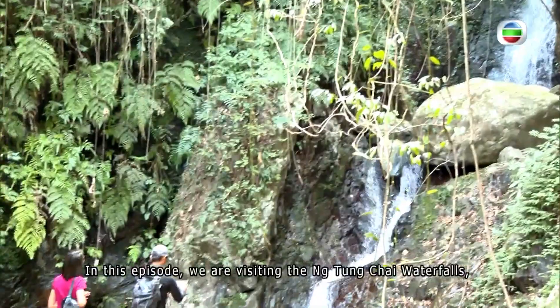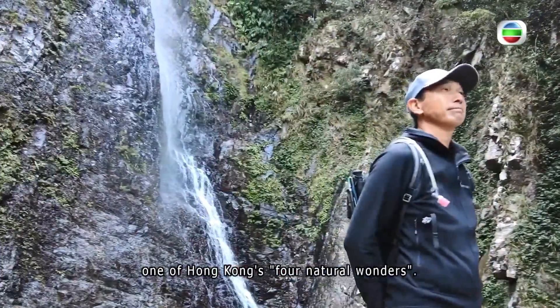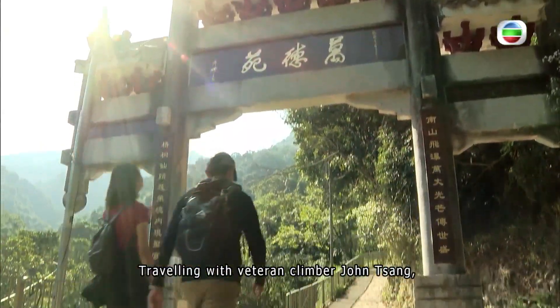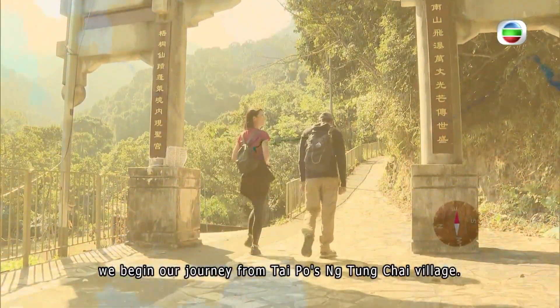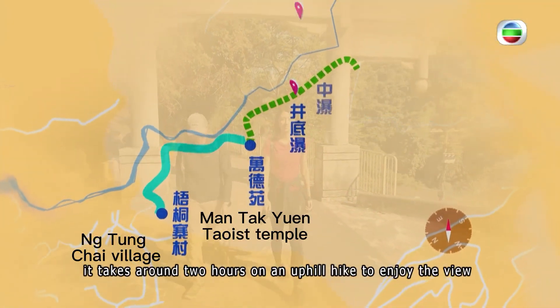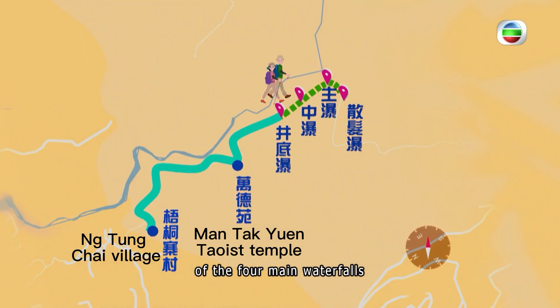In this episode, we are visiting the Ntongchai waterfalls, one of Hong Kong's four natural wonders. Traveling with veteran climber Zhuang Zhang, we began our journey from Taipo's Ntongchai village. Passing through the Mantecun Taoist Temple, it takes around two hours on an uphill hike to enjoy the view of the four main waterfalls.